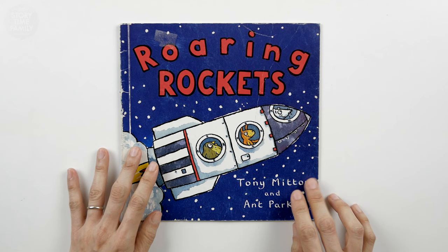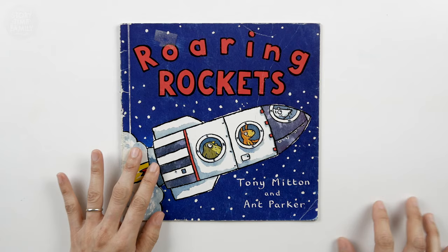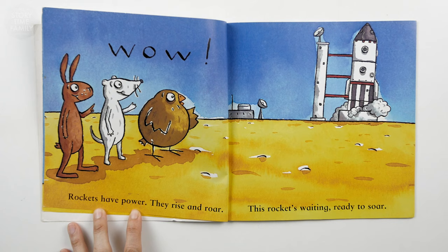Hello everyone. Welcome to the Storytime family. Today we're going to be reading Roaring Rockets by Tony Mitten and Ant Parker. Let's begin. Roaring Rockets.